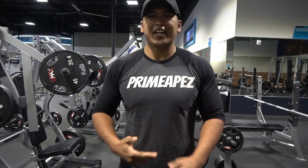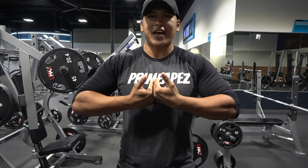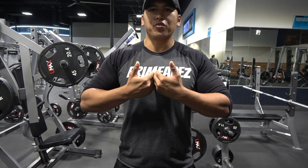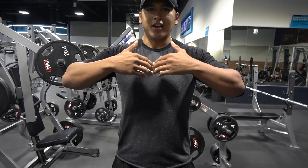Alright guys, we're going to move on to incline flyes — one of my personal favorite exercises. I had slack on chest and I feel like I've been focusing on chest for the past few years, so now my chest has got significantly bigger due to incline.